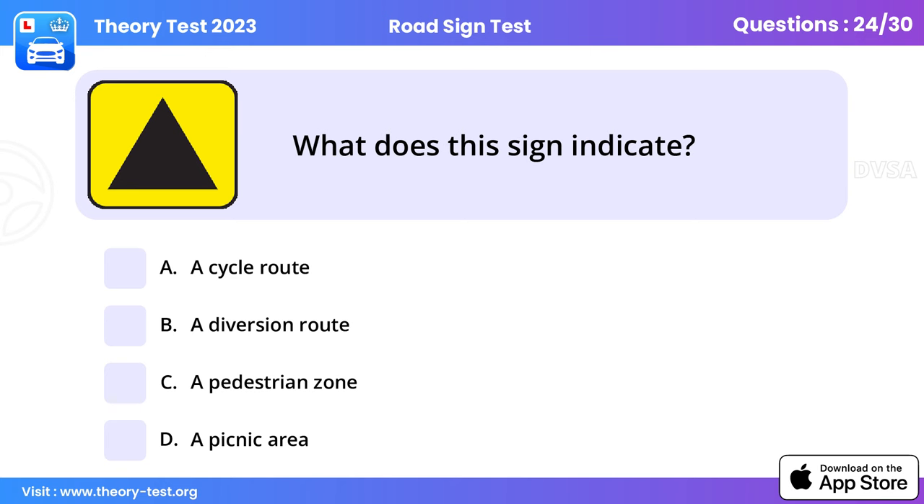Question 24: What does this sign mean? A diversion route. When a diversion route has been put in place, drivers are advised to follow a symbol — which may be a black triangle, square, circle, or diamond shape — on a yellow background.